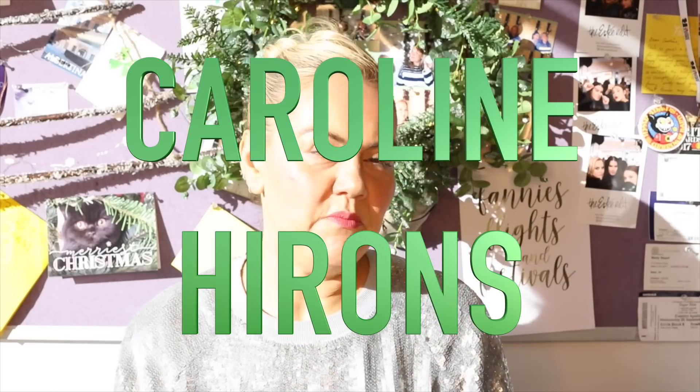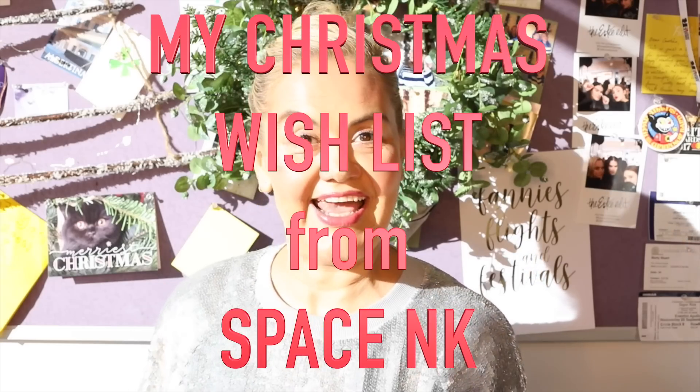I feel like I should be going: Christmas time, mistletoe and wine... Okay, that's enough! Hi everyone, welcome back to my channel. This is going to be possibly one of my most favourite videos I have ever made because it is blatantly just a Christmas wish list from Space NK.